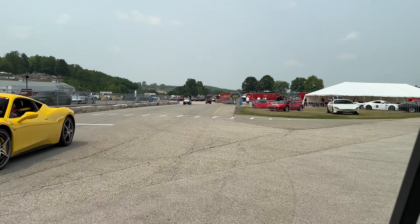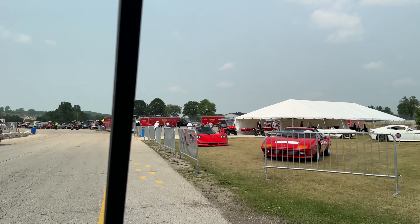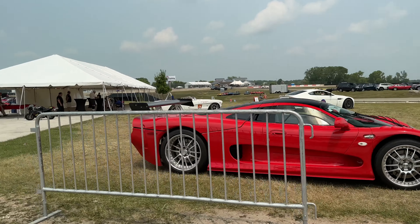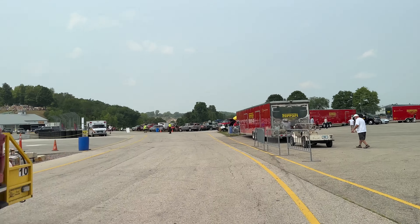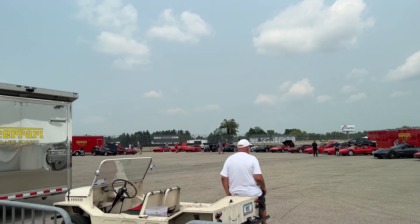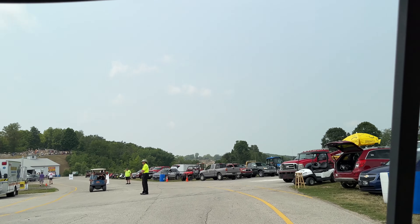Just ran our way over — check out these Ferraris on the right. Big car. Ferrari usually has a big display presence.